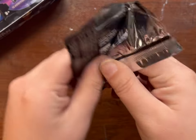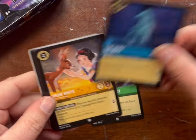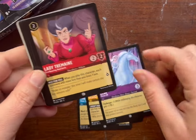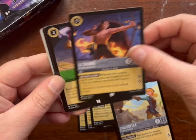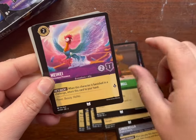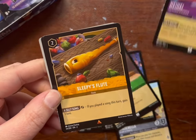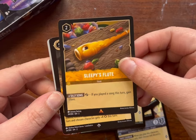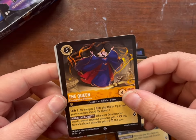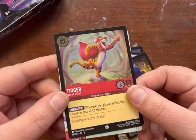Oh, I love that one. Hypnotize. I hate Elsa. Lady Tremaine, Cinderella, Ring the Bell. I just think this one's so pretty. Sleepy's Flute — pretty sure I have that one. The Queen — oh, very nice. And our foil — it's a common. Tigger.